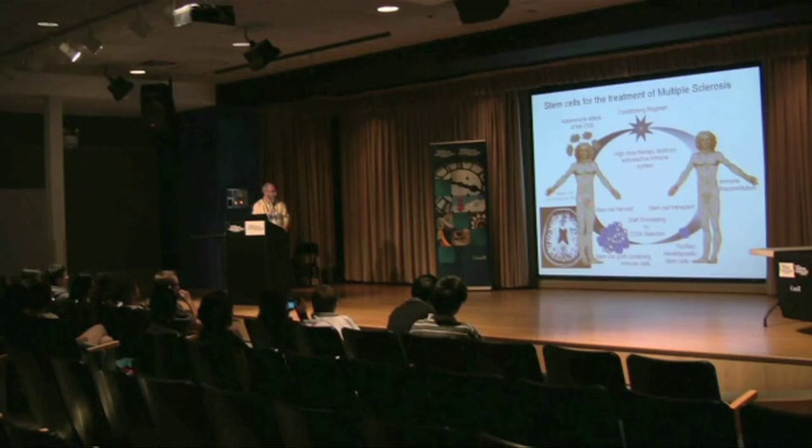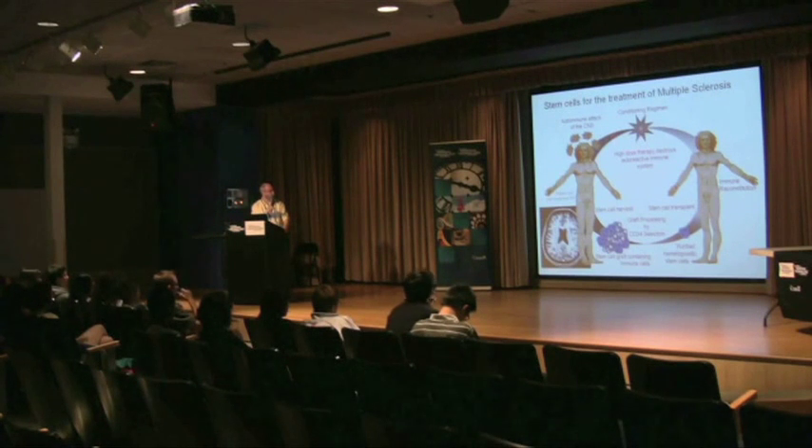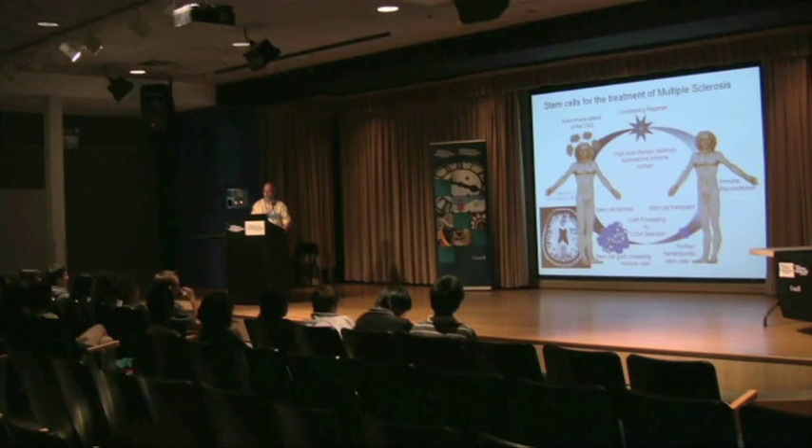We put together a protocol that works like this. We have our patient with multiple sclerosis, and his immune system is attacking his brain. We would collect stem cells from his blood using the drug Neupogen, or GCSF, to mobilize bone marrow stem cells from the bone marrow into the bloodstream, and we collect it. What we collect is a mixture of blood cells, and only 1% of this product is actually stem cells.